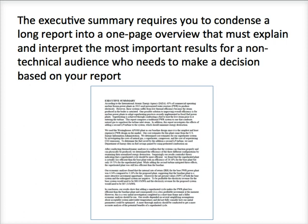So what is an executive summary? An executive summary is a one-page document most of the time — a one-page summary that condenses your much longer research report into a brief summary that explains and interprets your most important findings for a non-technical audience. Your audience is not just non-technical, but we want to consider your audience as an important, very busy executive who needs to make a decision simply based on your executive summary.